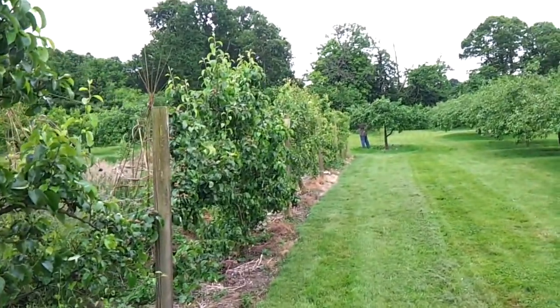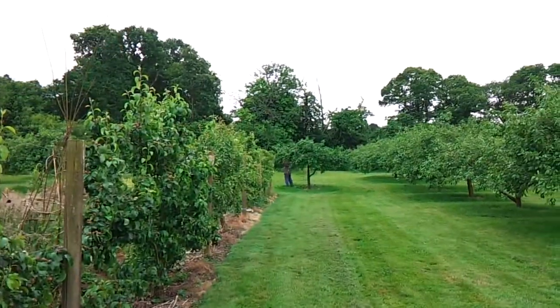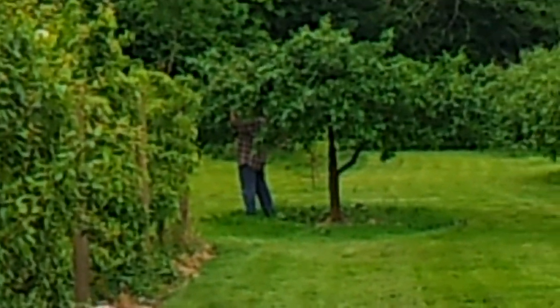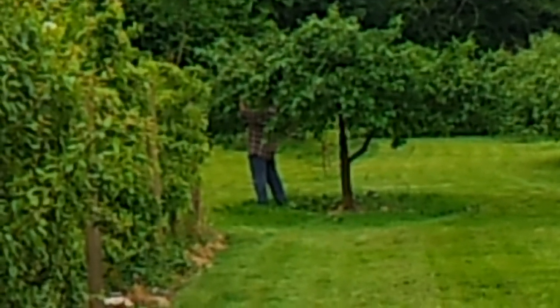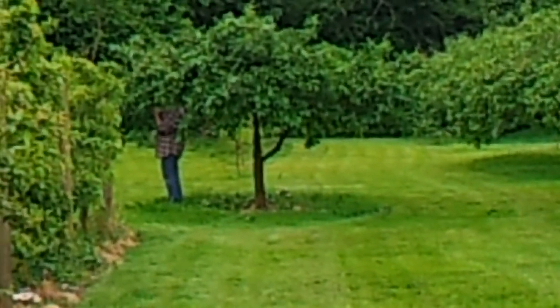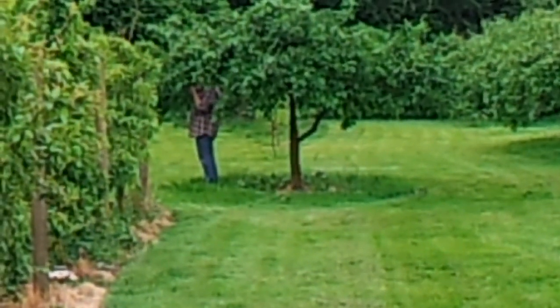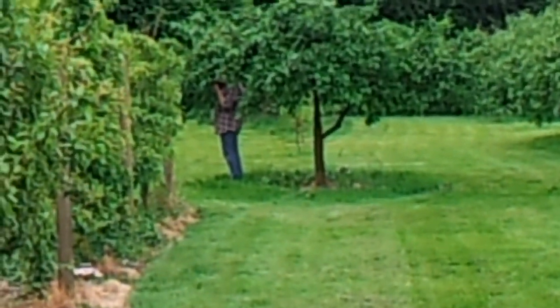That's our row of espalier pears. Julia is at the far end there just thinning the plums. I've said so much about thinning the plums in the past, I won't say any more — except that if you need to thin your plums and you forget to do it, one day you will go out and say some very rude words, because the weight of the fruit will have snapped the branches. You don't want that to happen.